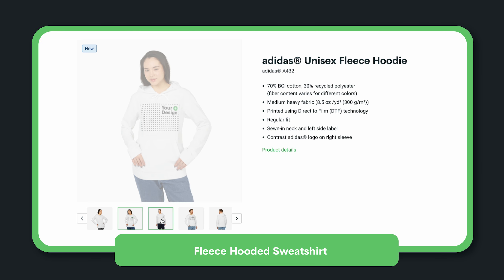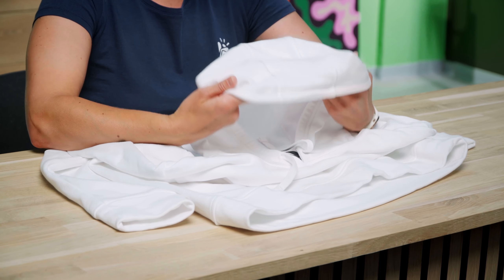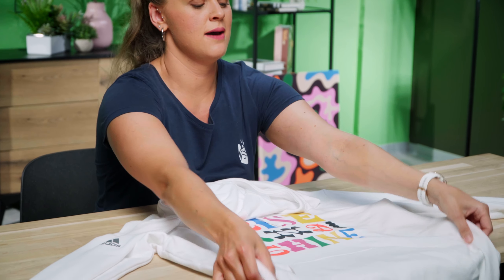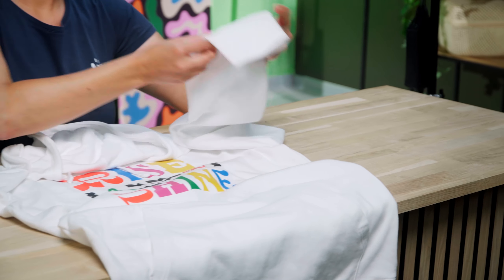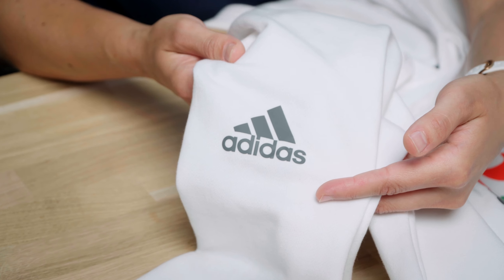Next, the fleece hooded sweatshirt. This hoodie features a three-panel hood and an adjustable draw cord around the neckline. Unlike two-panel hoods made with two pieces of fabric and a seam in the center, this hoodie is made with three pieces sewn together using two seams. The extra fabric and seam allow the hood to be more form-fitting and comfortable. This hooded sweatshirt also features a cuffed hem and sleeves, offering a more snug fit and preventing cold air from entering. The hoodie also features a front pouch pocket and an Adidas logo on the upper right arm.